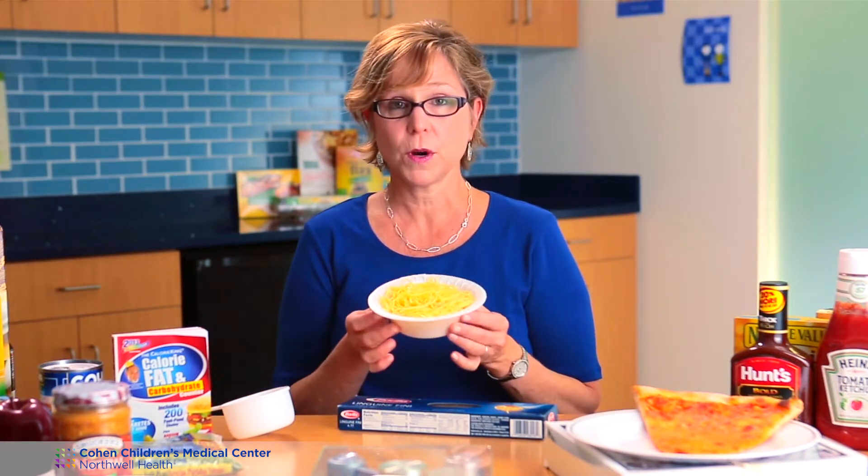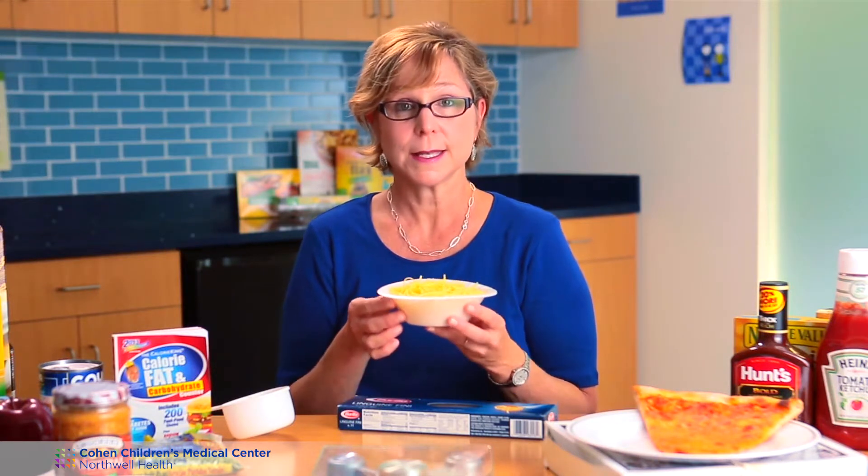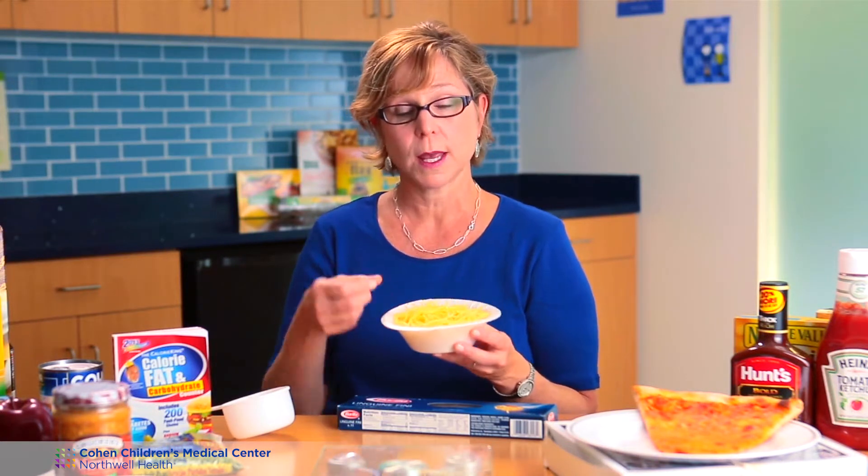And what that looks like is this — this is 42 grams of carbohydrate. Now linguine or thin pastas look like more volume, but if you use rigatoni, it's still one cup cooked and the amount will look smaller.